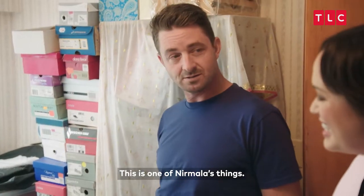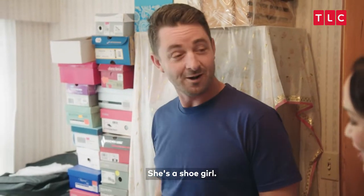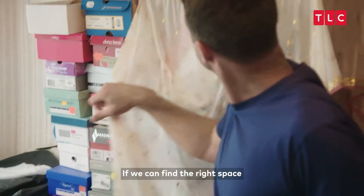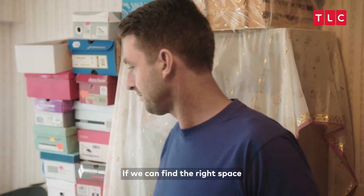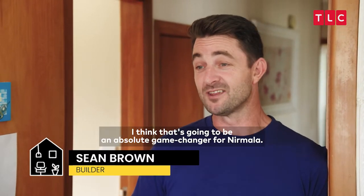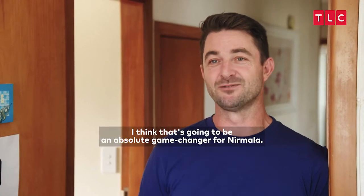Still in the box. This is one of Namala's things — she's a shoe gal. She's got a lot of shoes and nowhere to keep them. If we can find the right space and come up with a good solution for all that extra shoes and excess clothing, I think that's going to be an absolute game changer for Namala.